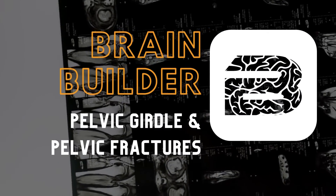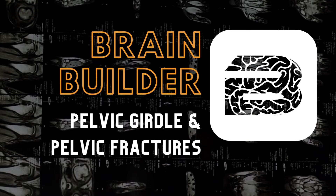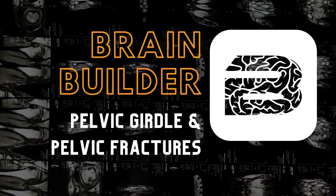Today, we are going to look at a BodyViz Brain Builder about the pelvic girdle and pelvic fractures.